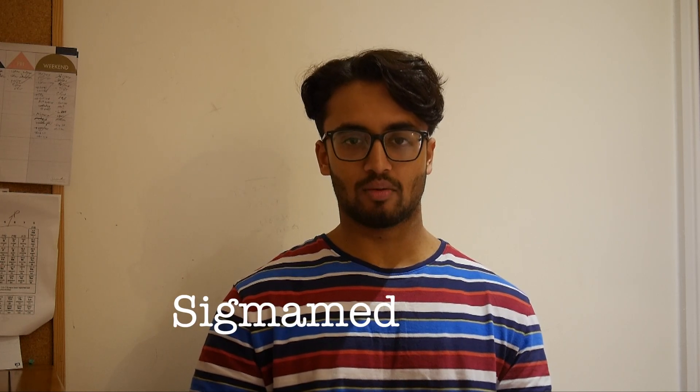10 days is all you have until the BMAT. This video is going to teach you how to ace the BMAT with just 10 days of revision using the Sigma Med BMAT course to guide you.